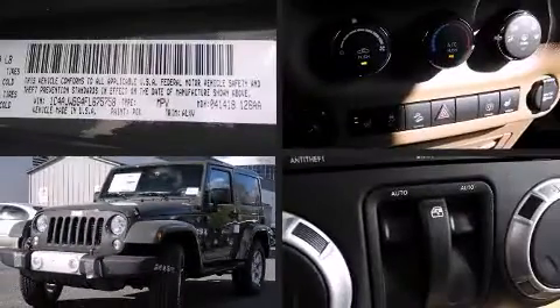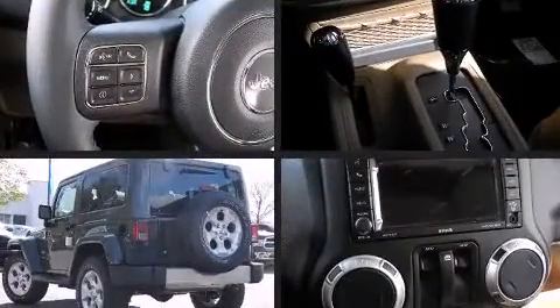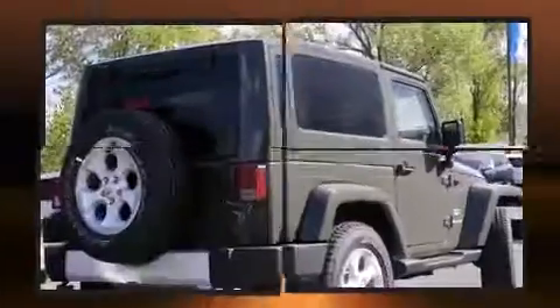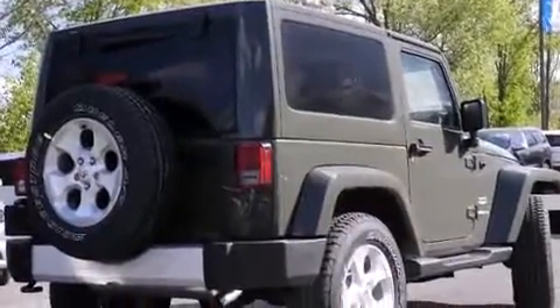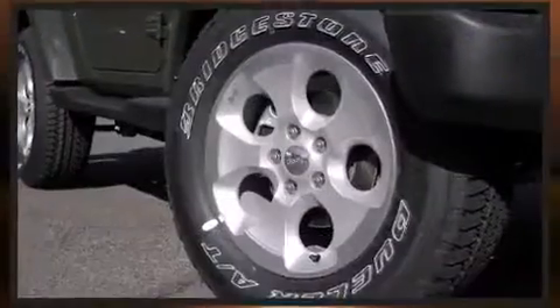The 2015 Jeep Wrangler: under the hood you'll find a six-cylinder engine with more than 270 horsepower, providing a smooth and predictable driving experience. Four-wheel drive allows you to go places you've only imagined.